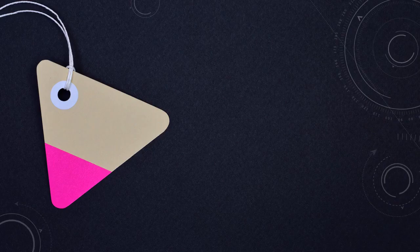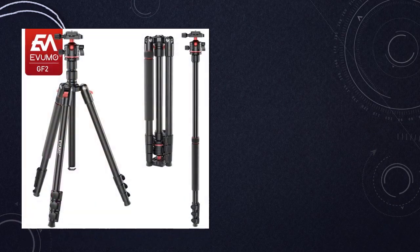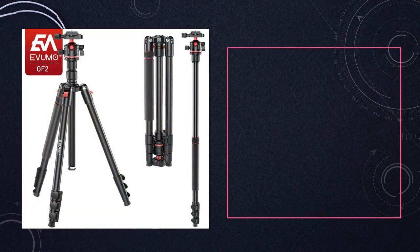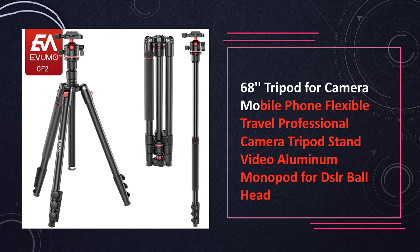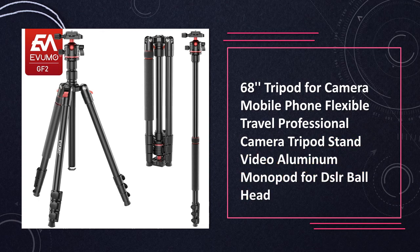At number 9: 68 foot camera mobile phone tripod. A flexible travel tripod with a professional ball head. It is a versatile tripod suitable for cameras and mobile phones, featuring flexible legs for various angles and a professional grade ball head for stable shots.